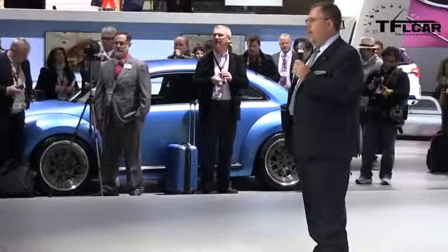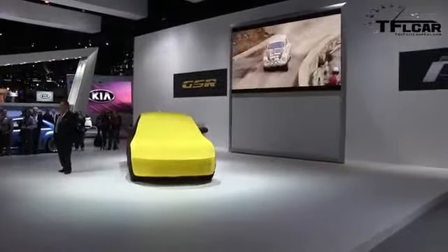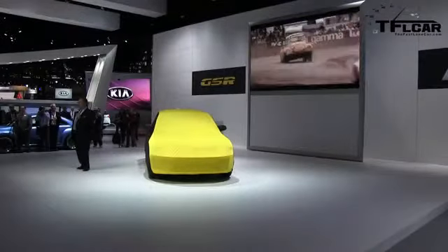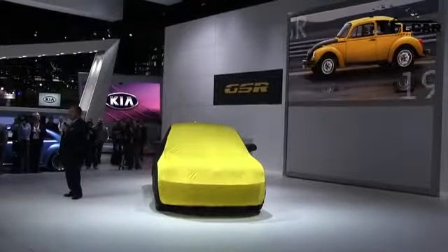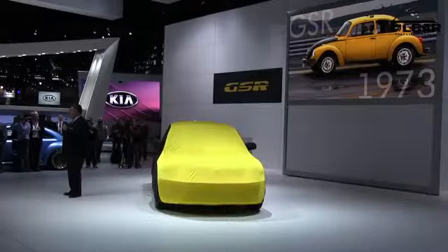We might not think of the Beetle as having a motorsports heritage, but many budding racing and rally drivers started their careers behind the wheel of a hopped-up Beetle. There was even a factory motorsport-themed special edition called GSR, which basically means yellow black racer, that was launched in 1973.